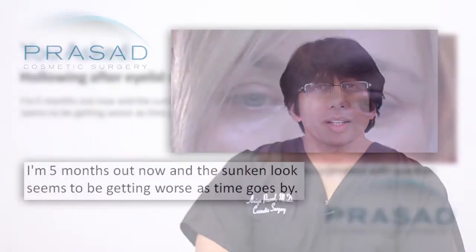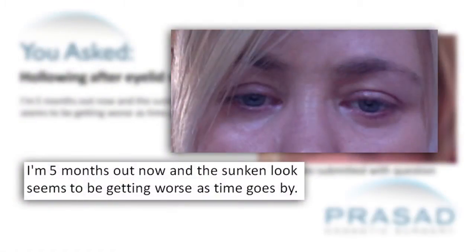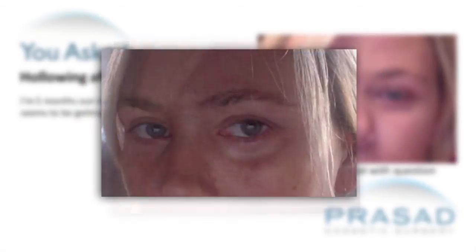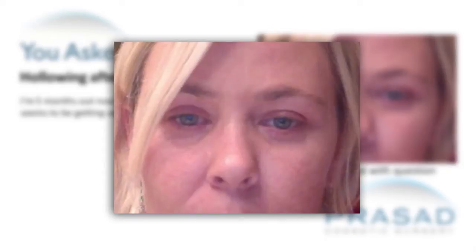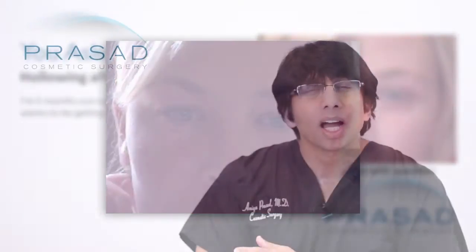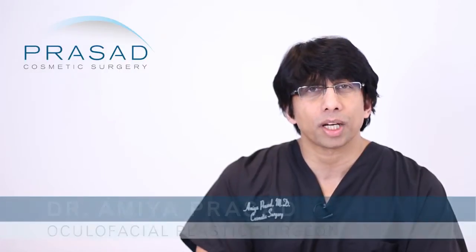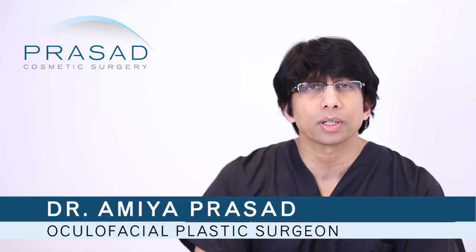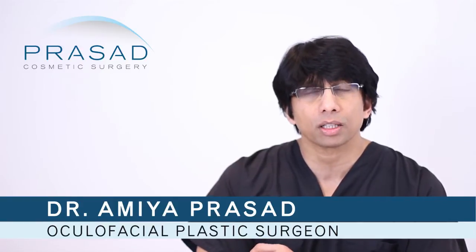Thank you for your question. It's 5 months since you've had your lower eyelid surgery and you're very concerned about the hollowing of your lower eyelids. The photos you submitted have been very helpful because you've submitted different pictures in different types of light, and it certainly is helpful. I'll share with you a little bit about my approach to addressing what is often perceived as hollowing under the eyes.